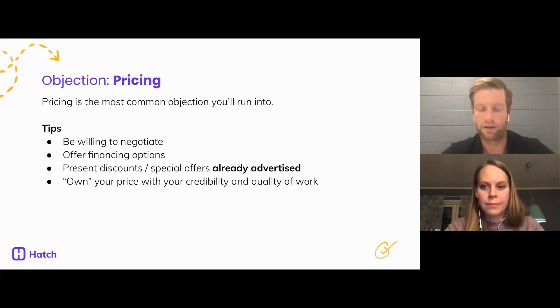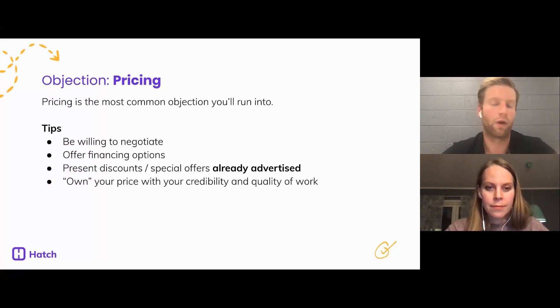Make sure you go in at a fair price, be willing to negotiate, and maybe introduce different product options to bring the price down. Offer financing options — financing is becoming increasingly popular, especially now that interest rates are so low. We work with Hearth and have an integration with them — check out hearth.com if you're interested in financing. Present discounts or special offers that you've already advertised. The new age of homeowners are super technologically savvy — they're looking at your deals and offers. Don't present a special offer that hasn't been advertised; they're going to think you're just using it to win their business.